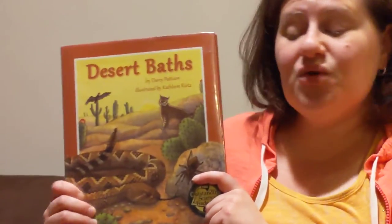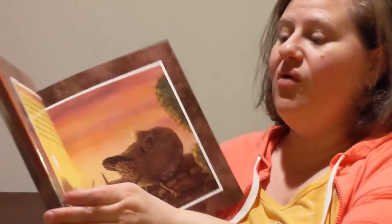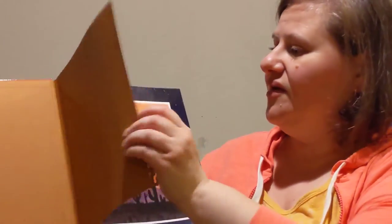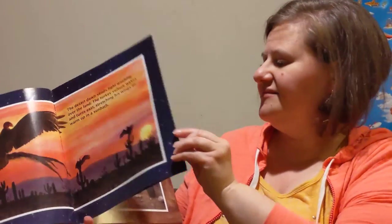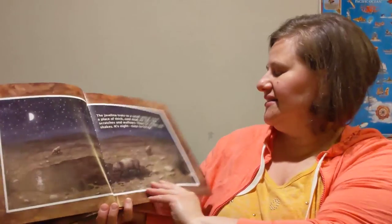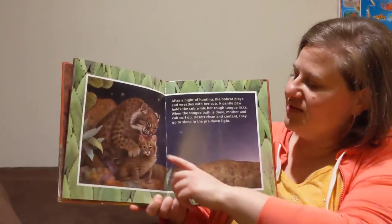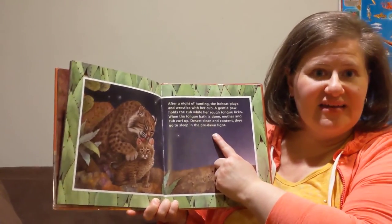All right, my friends. So we saw animals from the whole day, from dawn into the night, until dawn is just about to come again. There are animals that are awake all night long.